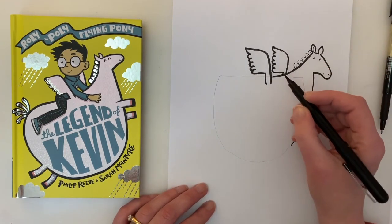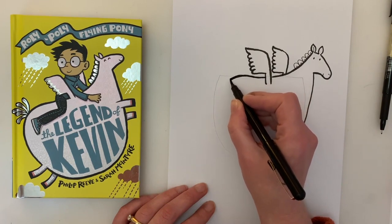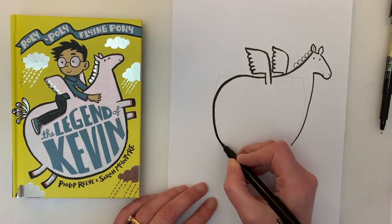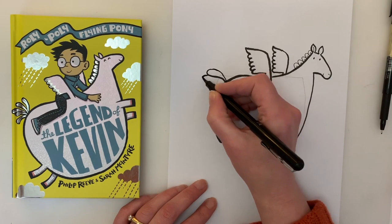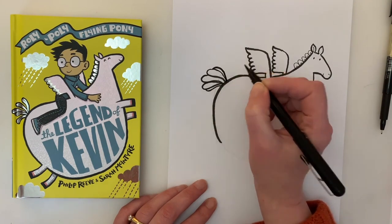Now he doesn't really have a pointy bum, so we're going to go and kind of round that out around the edge of the bum there, and go all the way down to about here. There we go. And where that point is, we can put his tail. You can put some like flower petal-y kind of leaf things - or even just a big flowing tail if you want.